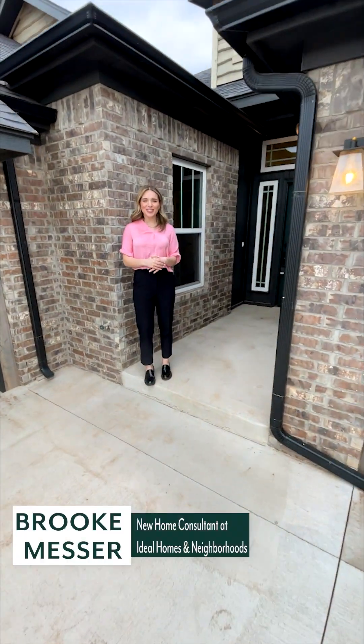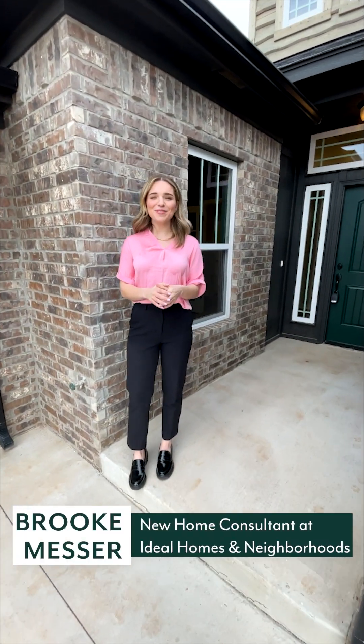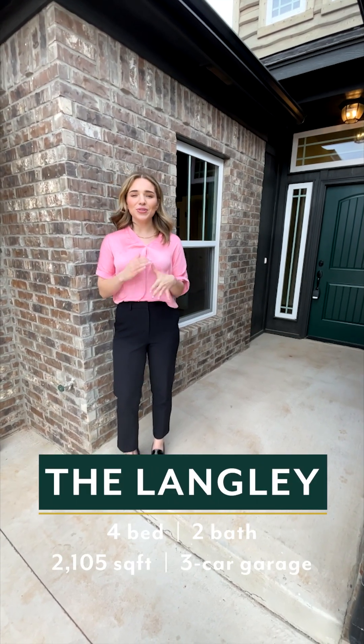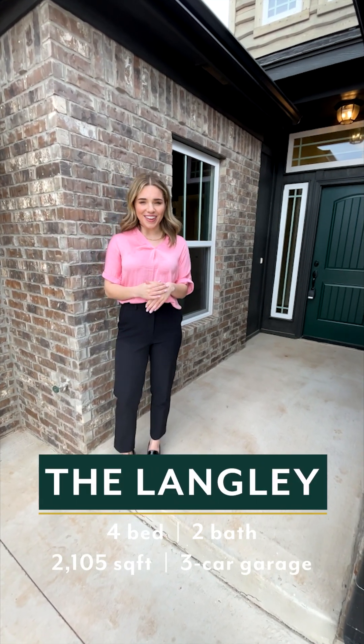Hi guys, my name is Brooke Messer with Ideal Homes and Neighborhoods. Today I'm going to be showing you our three-car Langley floor design. This home is 2,049 square feet. It's a three bedroom, two bath with a study.